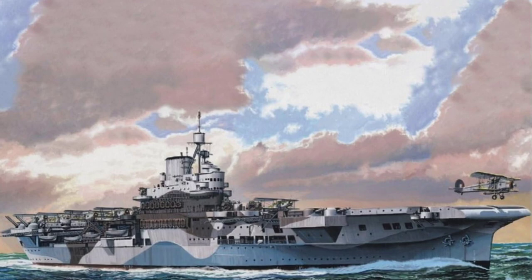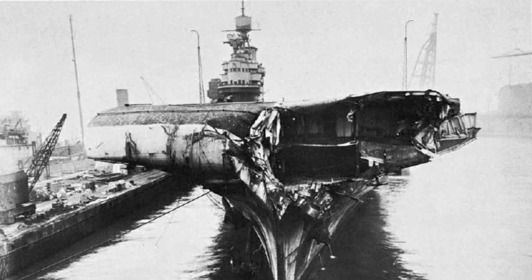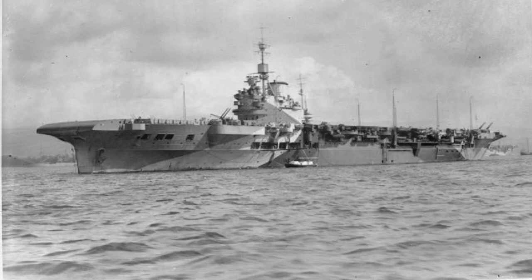One of the most dramatic moments in Illustrious's career came in 1942, when she was severely damaged by German bombers. Despite sustaining significant damage, the ship was repaired and returned to service, demonstrating the resilience of her crew and the strength of British engineering.